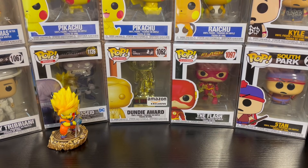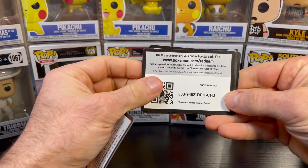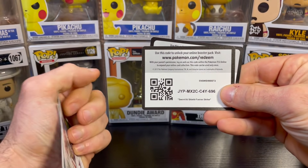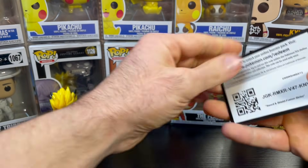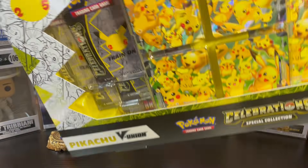I bought some modern product from the store recently, including some Fusion Strike packs, which I pulled absolutely nothing from. I know you're surprised — Top 10 Pokemon didn't pull anything, big shocker there. Here are some code cards for free. I'm not sure if it's just my dumb luck or if the pull rate for that set is really hard, but I don't really think I'm going to be buying any more Fusion Strike packs.